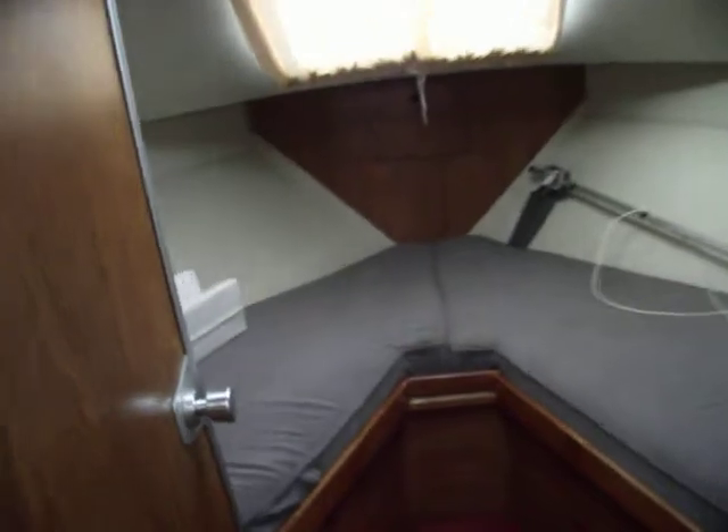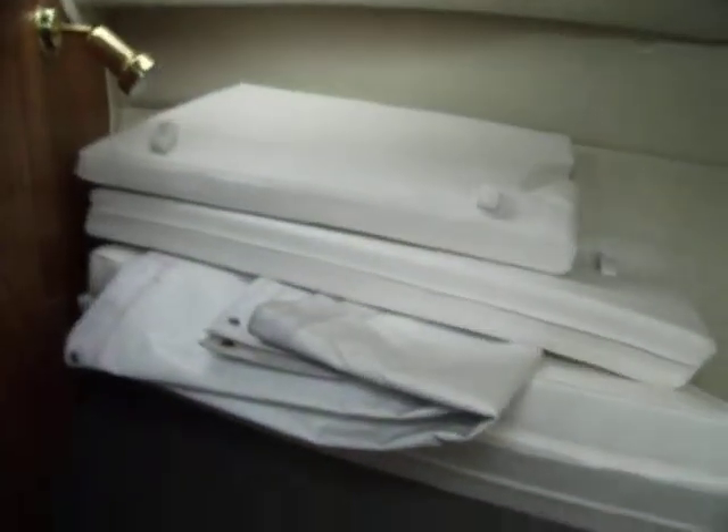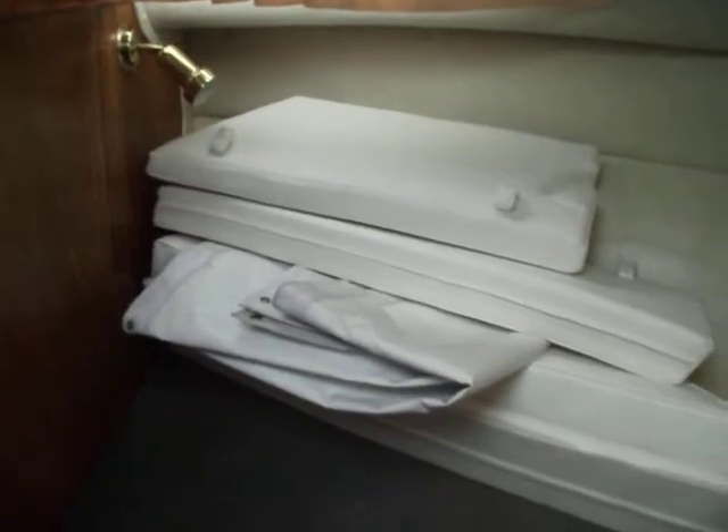Moving again into the forward cabin, very well upholstered. The cushions you see here are for the upper helm seating areas. There is a little wardrobe space here in the forward cabin.